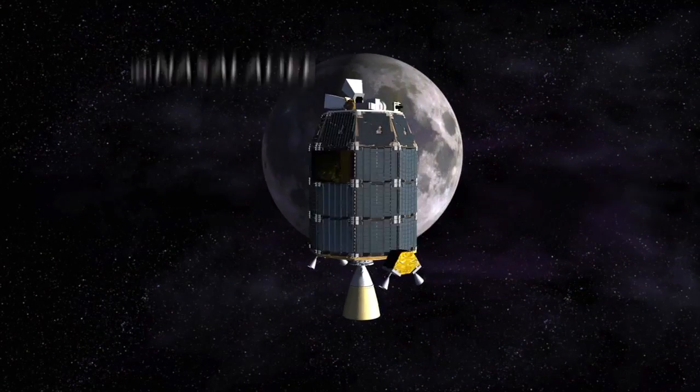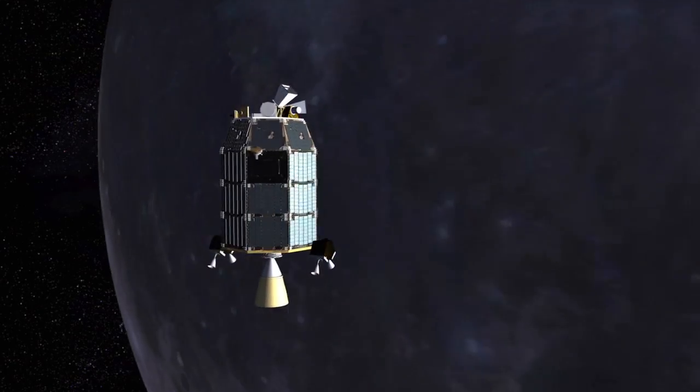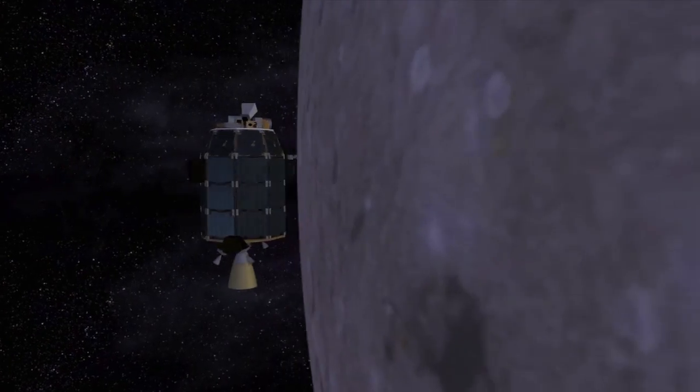The Lunar Atmosphere and Dust Environment Explorer robotic probe launched Friday night atop an Orbital Sciences Corporation Minotaur V rocket. The first deep space mission from Wallops Flight Facility, LADEE will orbit the moon to collect information about its atmosphere and environmental influences on lunar dust.